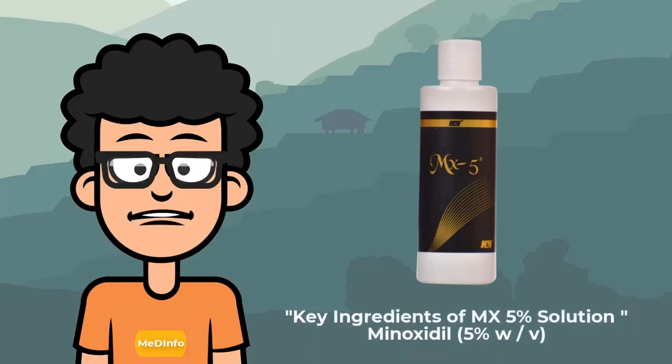Key ingredients of Amex 5% solution: Minoxidil 5% W/V.